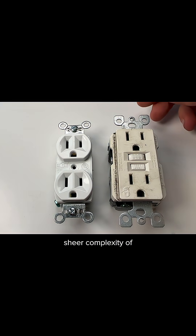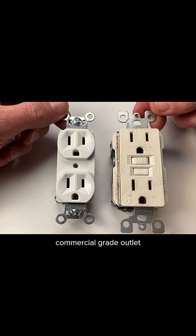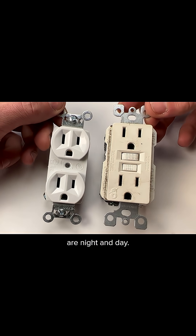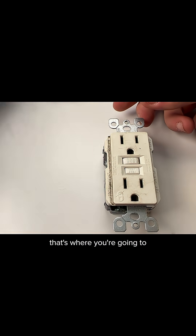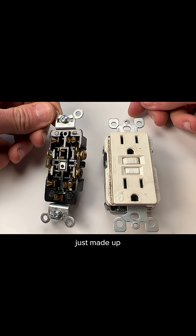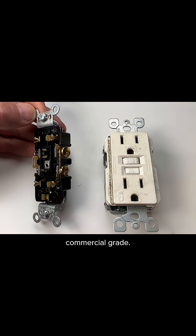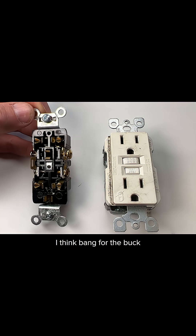The sheer complexity of a GFCI outlet compared to a standard commercial grade outlet is night and day. Looking internally, that's where you're going to appreciate the differences — you can see it's really just made up of the terminals themselves. This commercial grade is my favorite; I think it's the best bang for the buck you can get.